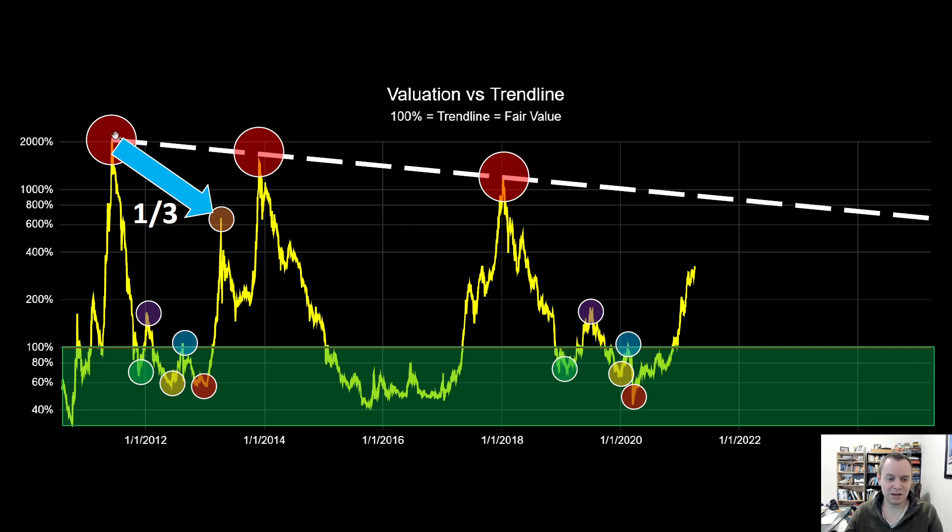We also noticed that if you compare the first peak to the intermediate peak before the second major peak, it was about one-third of its valuation. If we project the same thing out, that might have us going to approximately 400% overvalued, which we have not reached yet. Remember this is a logarithmic scale, so the scale may not be what you're used to compared to a linear scale.